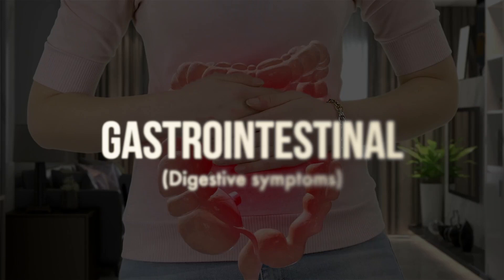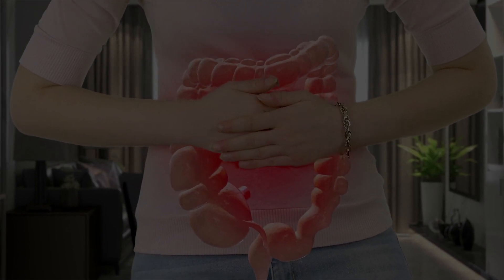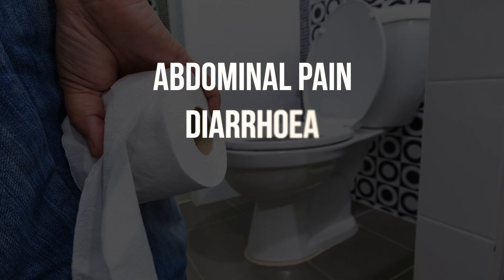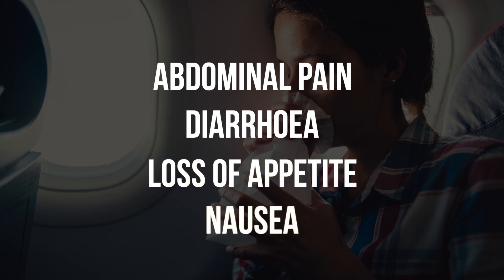Quite a few people are having gastrointestinal symptoms — symptoms related to the stomach and digestion — such as abdominal pain, diarrhea, loss of appetite, and once in a while nausea or vomiting. These symptoms, which are quite unique to Omicron, were also present in the Delta and Alpha variants of COVID-19, and we do need to recognize that this is what we are dealing with.